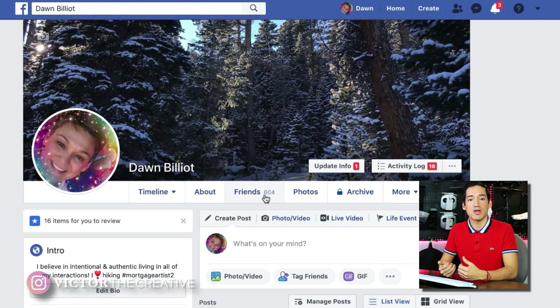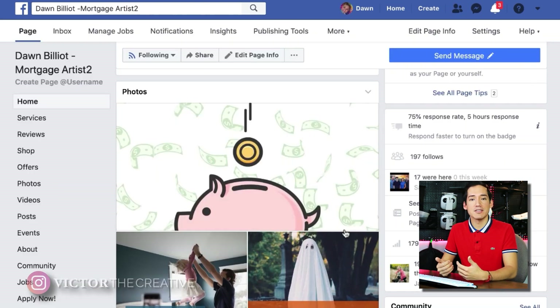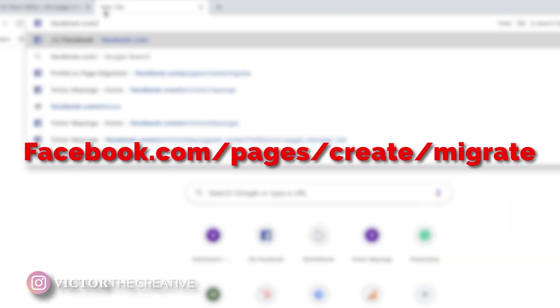Don has about 600 friends on her personal page, and she also has a business page that only has about 200 likes. So we're going to migrate her personal page into a new business page, so she'll have two. In another video, we'll go over the merge process, which you'll find very valuable if you're in this situation.